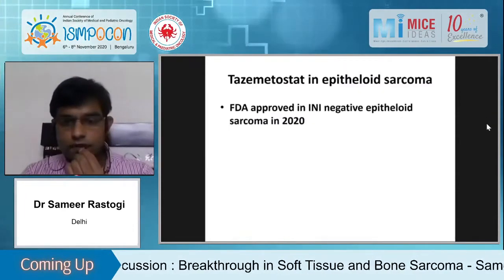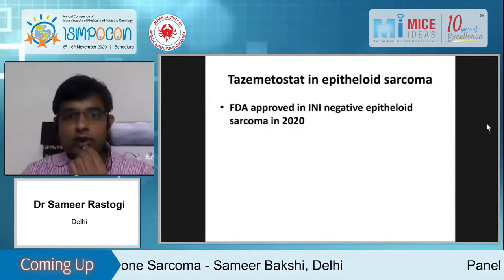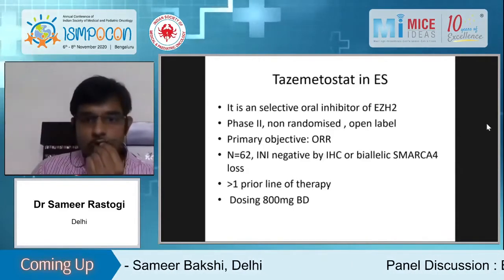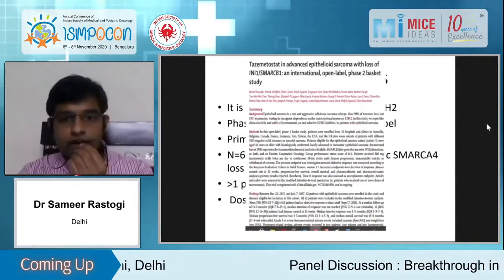Tazemetostat is the newest drug, approved in 2020 for INI1-negative epithelioid sarcoma. It was based on a phase 2 basket trial of 62 patients in which response rate was 15 percent, however responses were maintained for a long time.